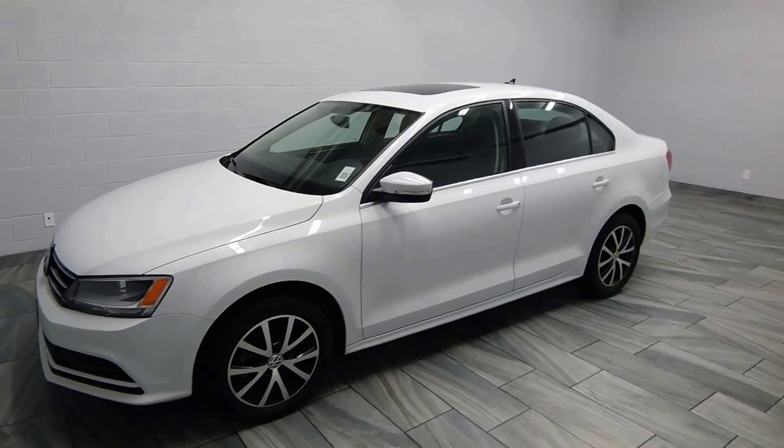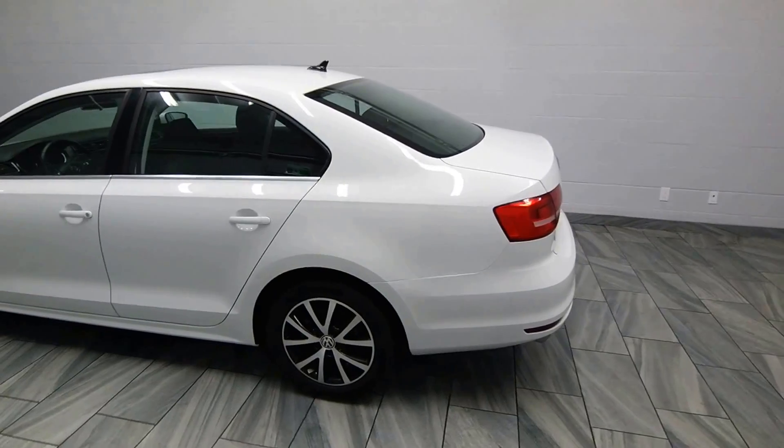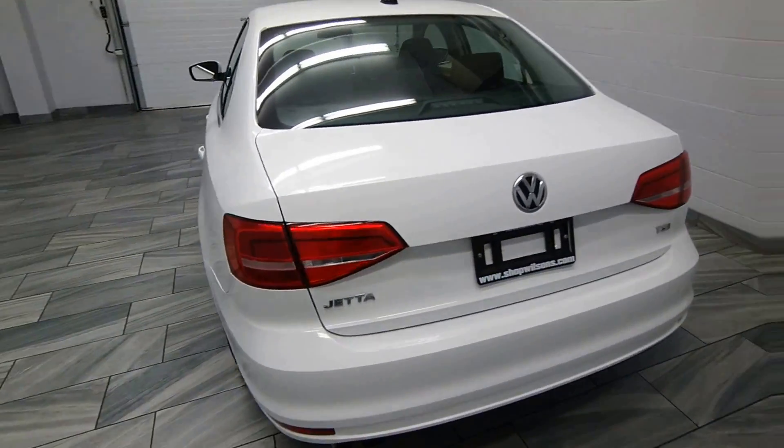Hello from Mark Wilson's Betty Used Cars in Guelph, Ontario. You can visit us at shopwilsons.com. This is our 2015 Volkswagen Jetta TSI.